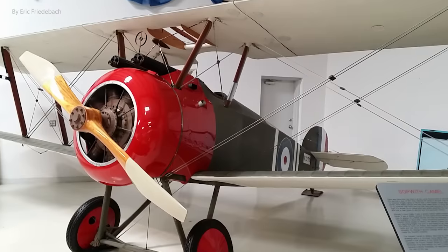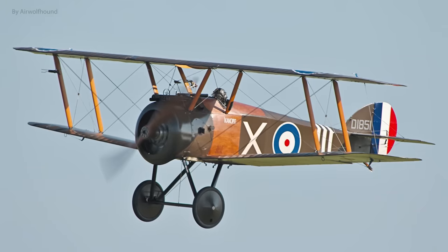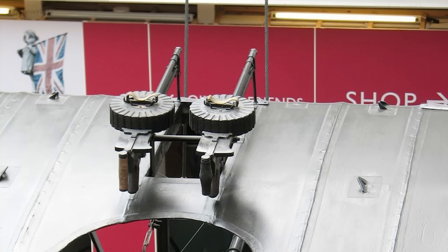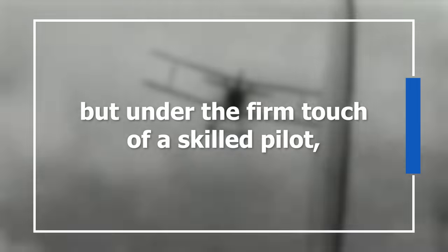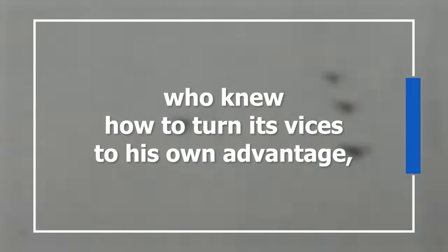But if a pilot could gain fluency on the Camel — a plane that seemed so desperately keen on turning right — well, it was really good at turning right. Its design afforded it a number of aerodynamic edges over the competition, mostly owing to how tightly packed the controls, pilot, engine, and armament were into a single point of balance near the front of the aircraft. Its turning radius was tight enough that it was all but guaranteed to gain favorable angles on the enemy during dogfights. As author Robert Jackson put it: "In the hands of a novice it displayed vicious characteristics that could make it a killer, but under the firm touch of a skilled pilot who knew how to turn its vices to his own advantage, it was one of the most superb fighting machines ever built."